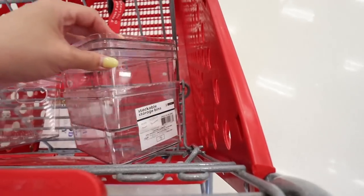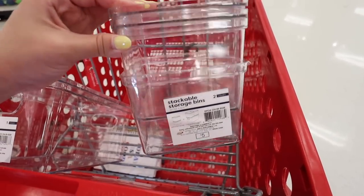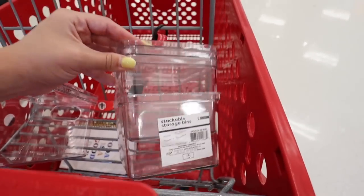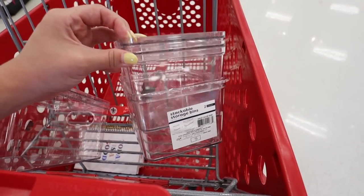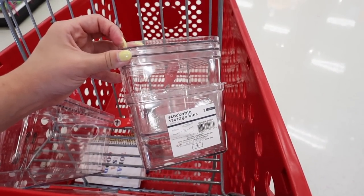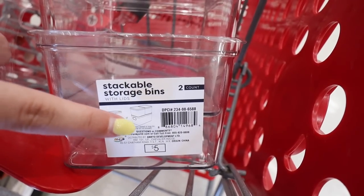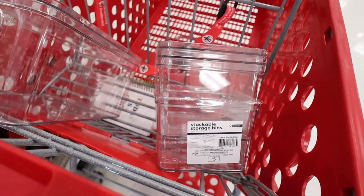They also have smaller ones where you get two with two lids. I feel like these would be good for fruit — like if you wash fruit for the week and put them in tight containers. You can see on the label that you can stack the two small ones on top of the big one, so that's even better.